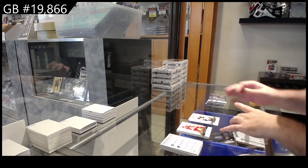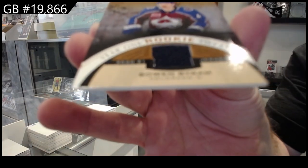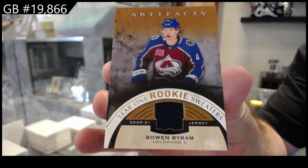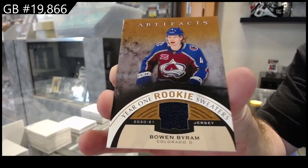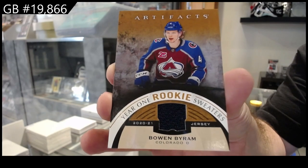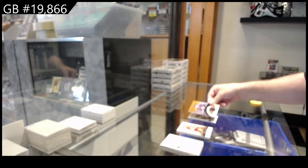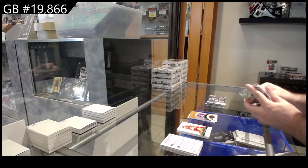We've got a year one rookie sweater — Bowen Byram. I think that's miscut quite a bit, judging by the look of the centering. Bowen Byram, that's a good one for Colorado though. Congrats.